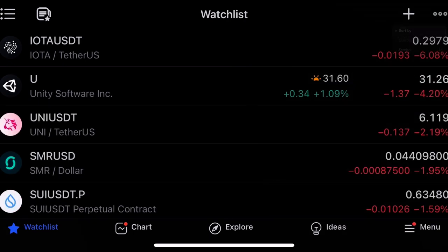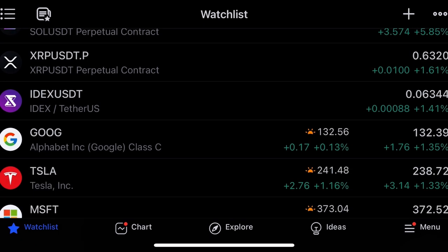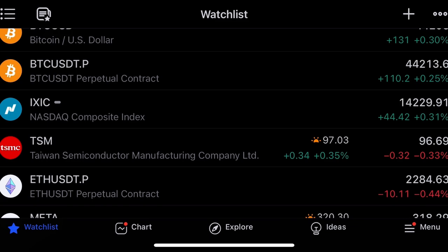Sorting by percentage — Doge is up 10%, getting close to 10 cents. Let me know in the comments if you bought Doge at $0.05, because it's now up 100%. Solana up 5%, XRP up a little bit, Google up in pre-market, Tesla up yesterday and in pre-market. Market looking strong, Bitcoin at $44,200.